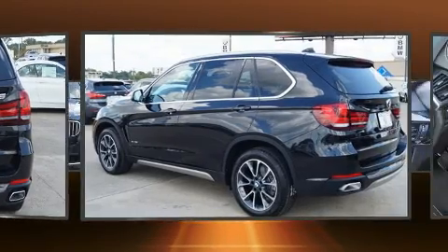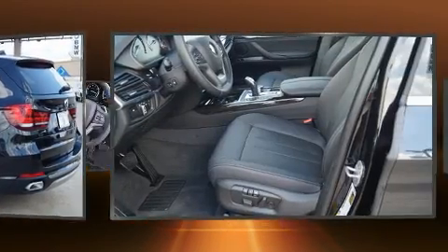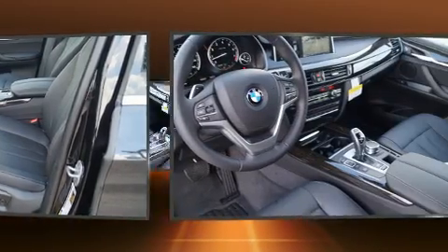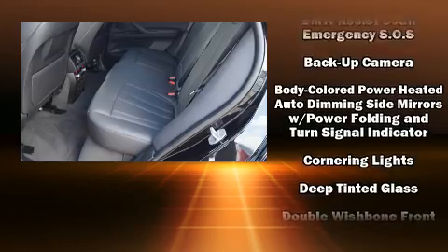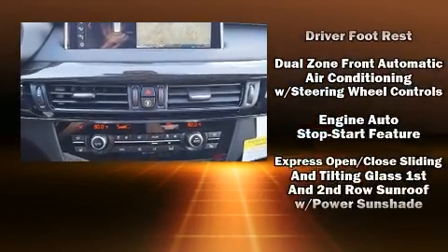A wealth of standard features means that you no longer have to sacrifice — like all-wheel drive, adjustable headrests in all seating positions, a power seat, an automatic dimming rear-view mirror, turn signal indicator mirrors, a power liftgate, remote keyless entry, and a power moonroof that opens up the cabin to the natural environment.